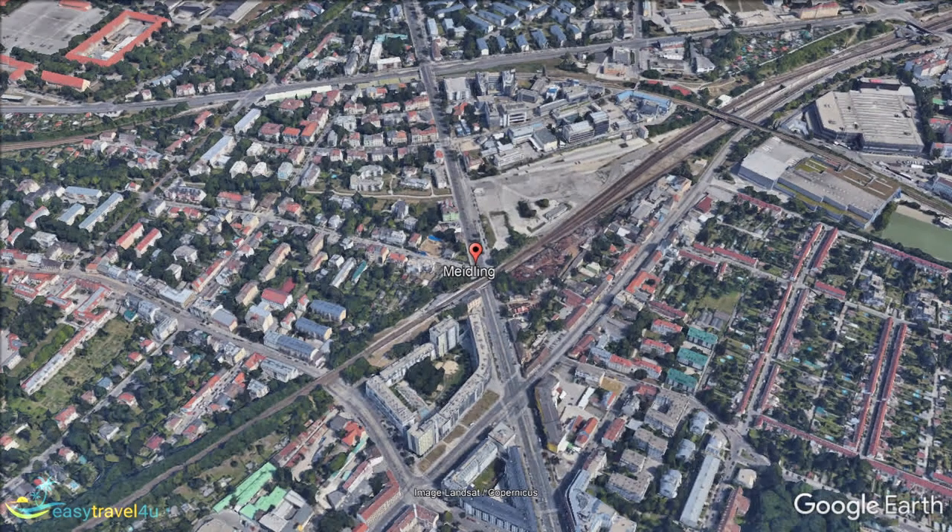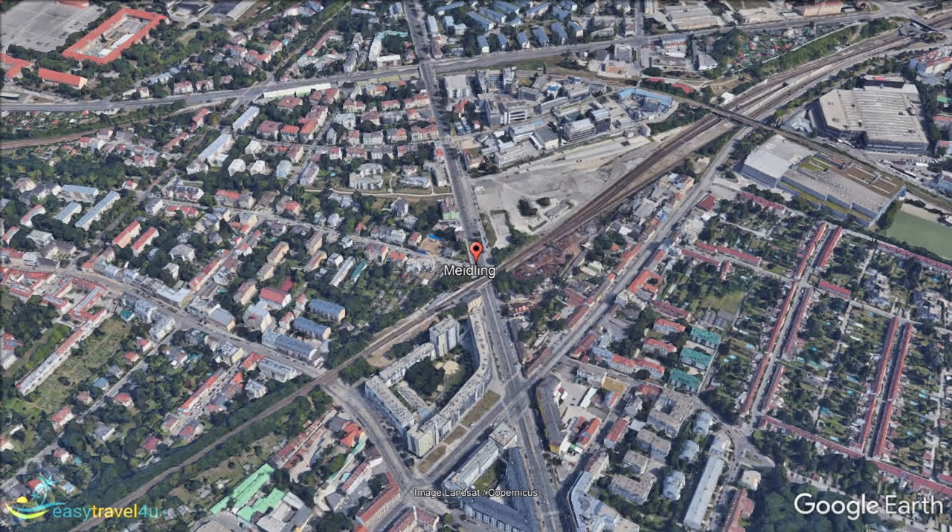Meidling is located in southwest Vienna, towards the outskirts of the city. As a primarily residential neighborhood, it has truly little to offer in the way of attractions.